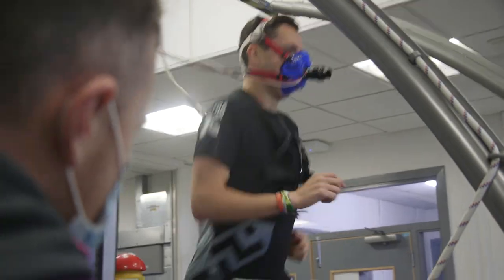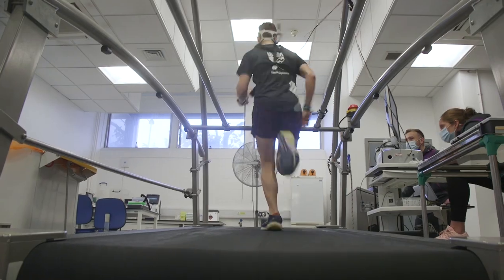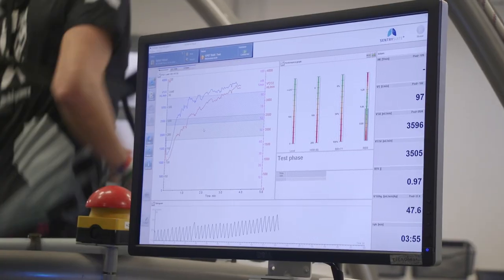The max test is finding that top ceiling of his physiology — another puzzle piece in what his physiological profile looks like — so that we can build a picture of how we can help him train towards the training goals that he's got.